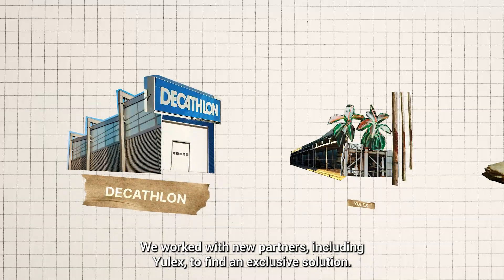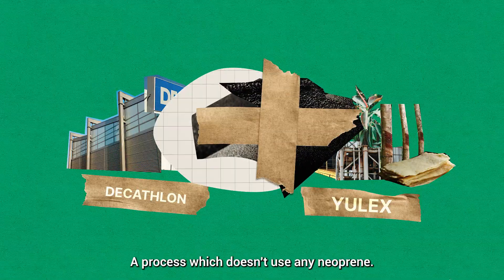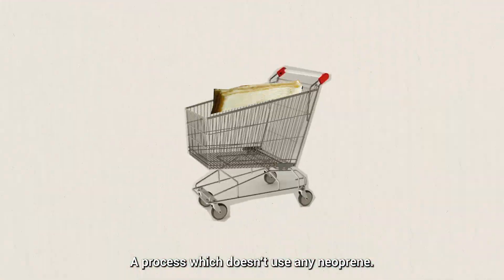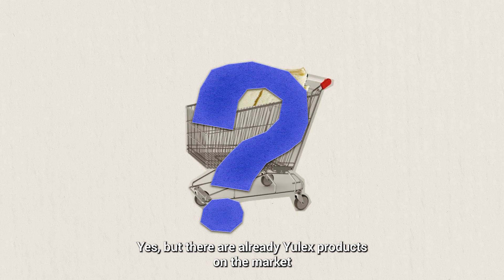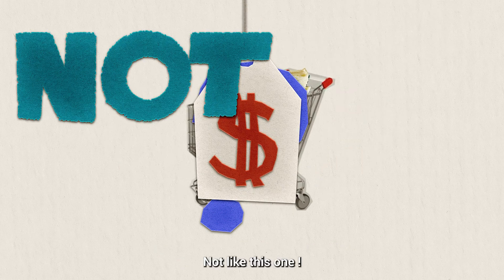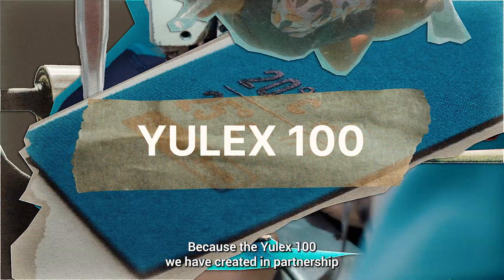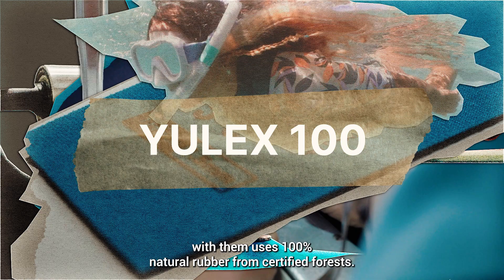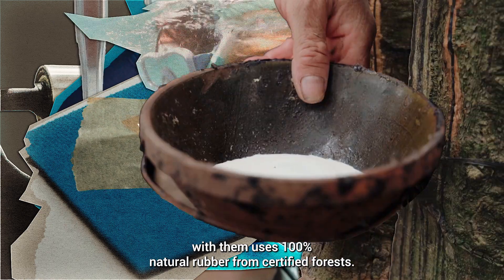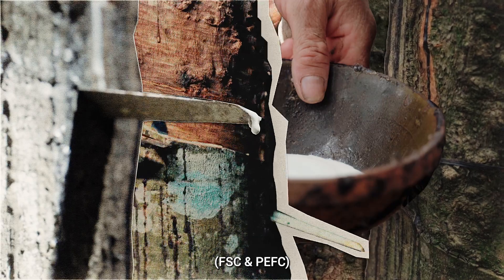We worked with new partners including Ulex to find an exclusive solution, a process which doesn't use any neoprene. There are already Ulex products on the market and they are pretty costly. Not like this one, because the Ulex 100 we have created in partnership with them uses 100% natural rubber from certified forests — FFC and PEFC.